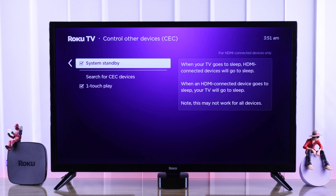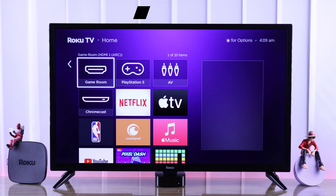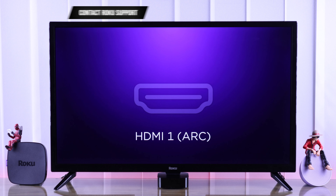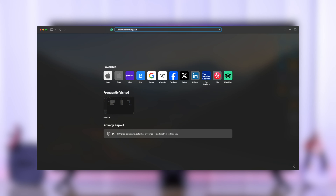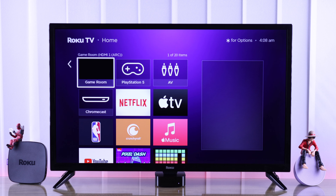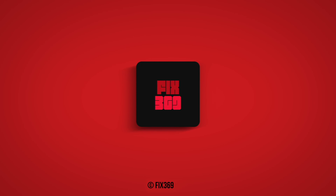Unfortunately, if you're still getting HDMI no signal with one of your HDMI devices, try a different device and see if that one works. If none of the HDMI devices work, this may be a hardware issue and you should get in touch with customer support or get it repaired. That's how you can fix HDMI issues on your Roku TV — let us know if this was helpful and stay tuned for more.